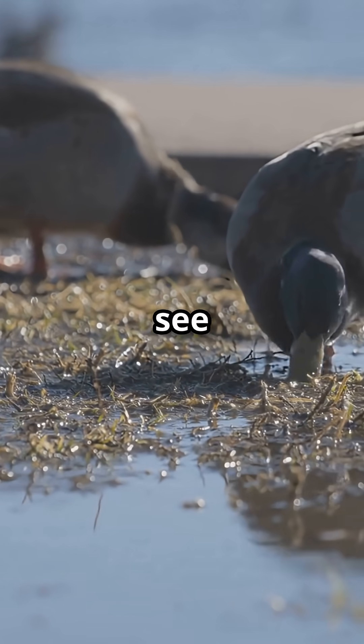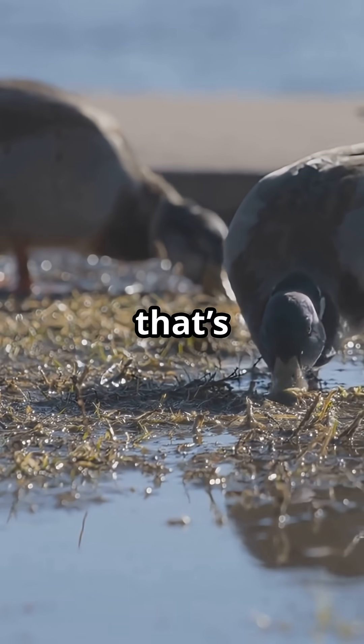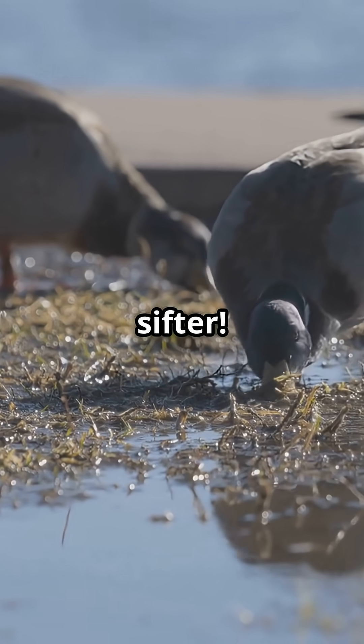So next time you see a Northern Shoveler, remember — that's not just a duck. It's nature's master sifter.